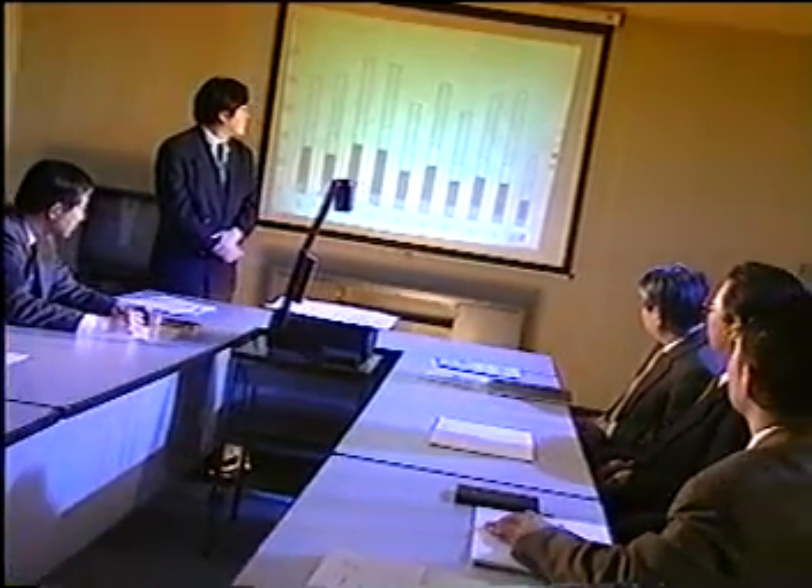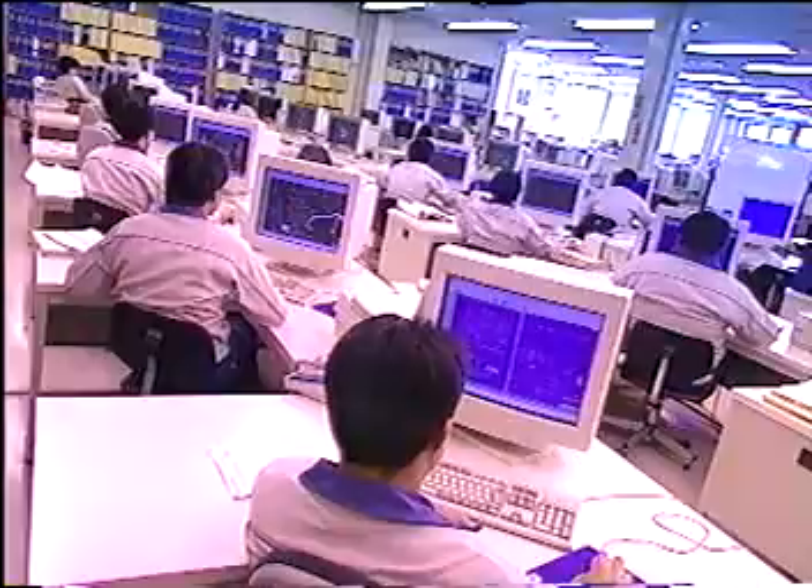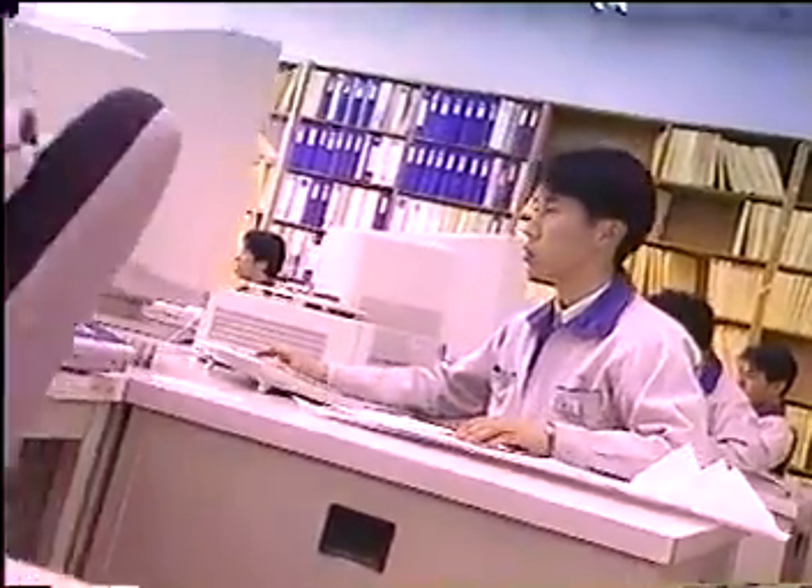By using our customers' needs and ideas as the starting point for technological development, we are able to create a variety of customized systems. To further enhance the reliability of its products, Sang Ken uses computer-aided design and quality control systems.